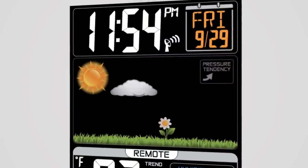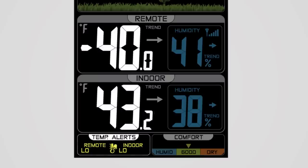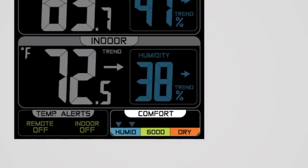Some other key features include its atomic time and date setting, allowing the unit to accurately set itself over time, customized alerts for high and low temperature, and a comfort indicator that can help you achieve a comfortable and healthy living environment.